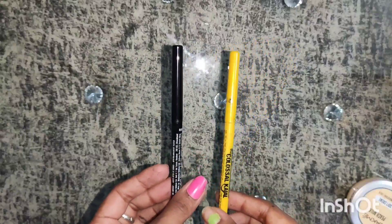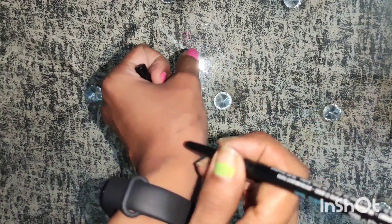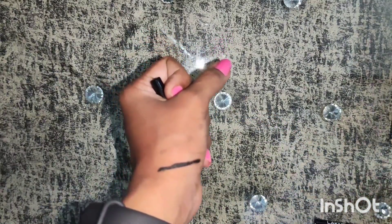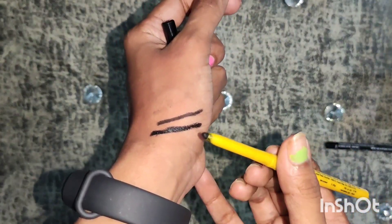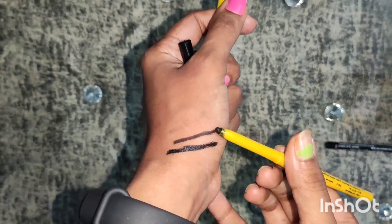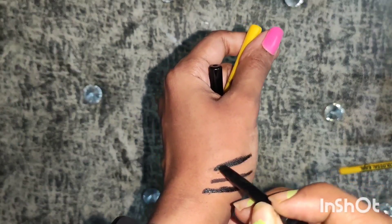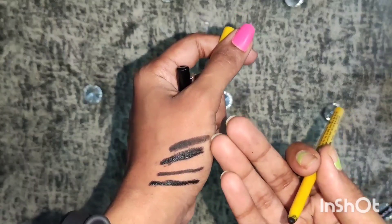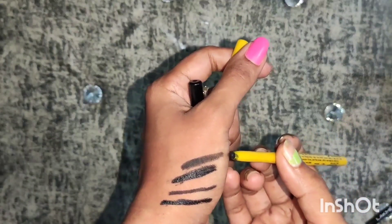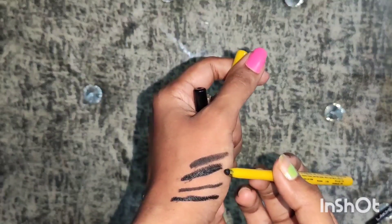Let's take a demo. With one stroke, the Lakme Iconic Kajal gives you a deep black shade. The Maybelline New York Colossal Kajal with one stroke gives not as deep a black — it gives a light brownish dark shade. With multiple strokes, the Lakme Iconic Kajal gives a deep and dark black shade, while the Maybelline New York Colossal Kajal gives a lighter grayish shade. The difference is right in front of you — you can spot which Kajal gives a more blackish shade.